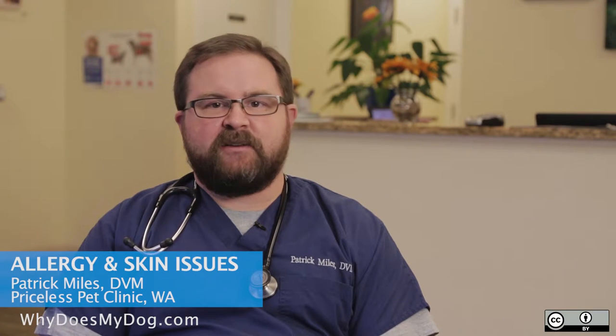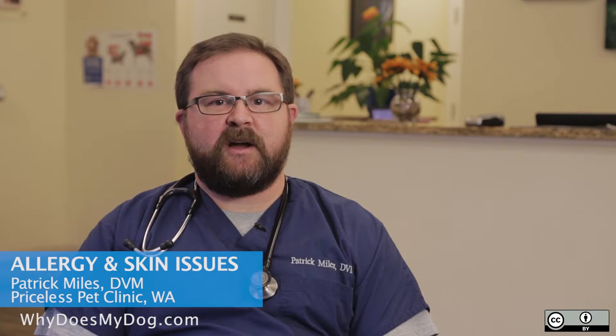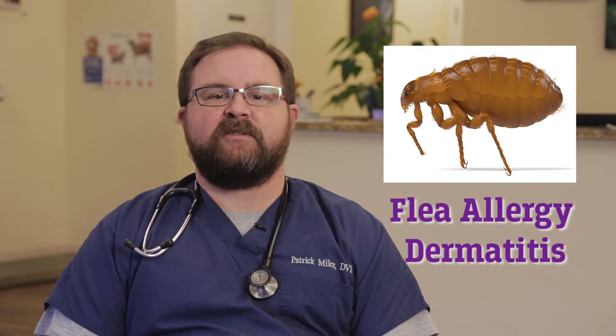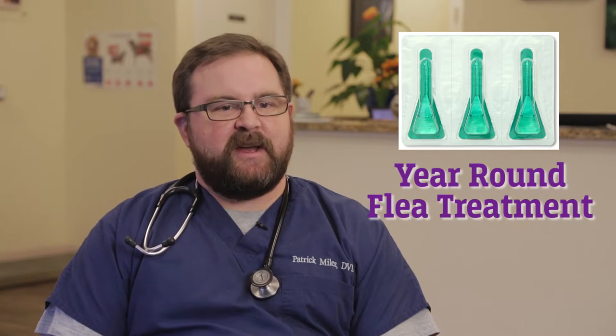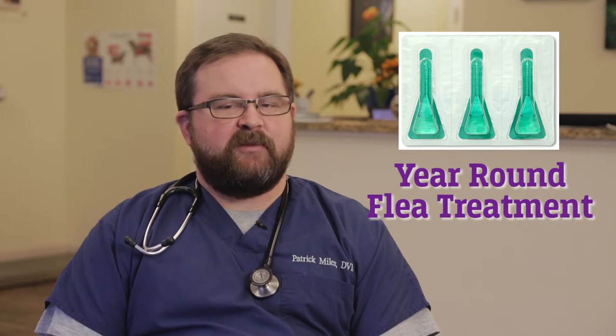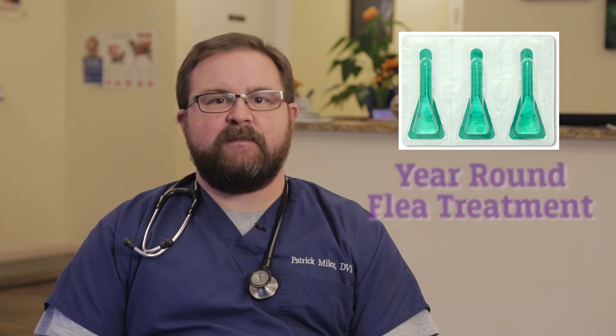In general, we do see allergies. Allergies are one of the more common complications, and we see three areas of allergies in pets. We see flea allergy dermatitis, which by far and away is the most common type of allergy that we see. Keeping your pet on year-round, broad-spectrum flea control preventatives is definitely recommended.